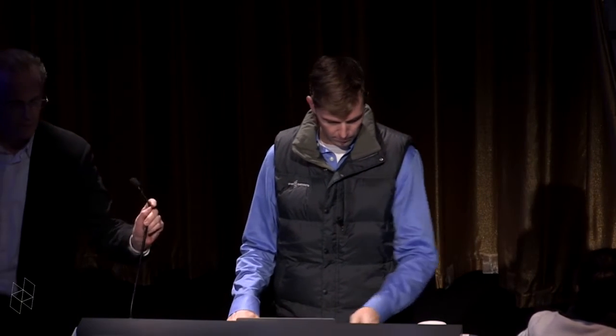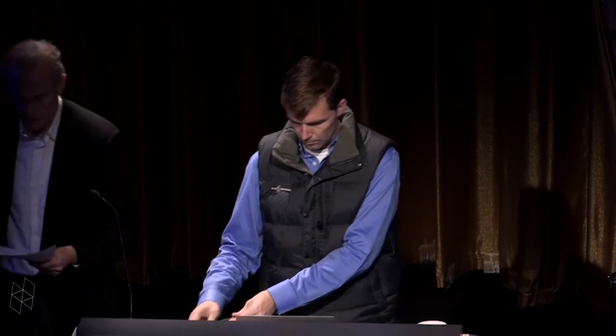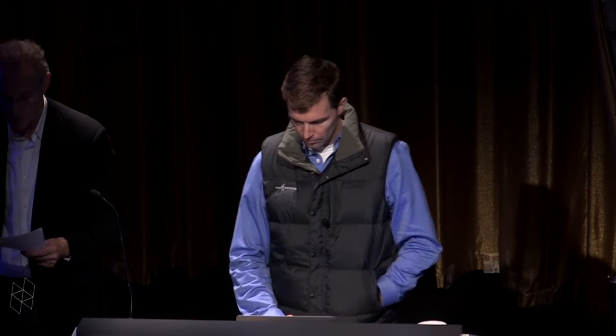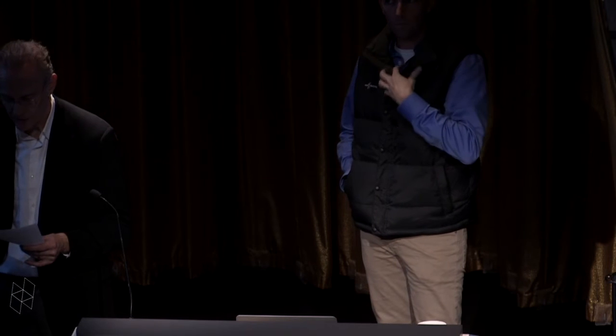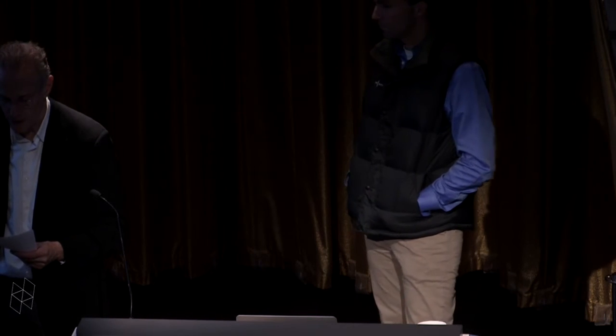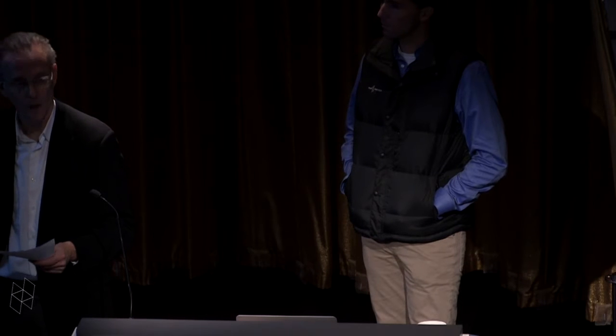Our first speaker is Rob Wood. He's the Charles River Professor at Harvard's School of Engineering and Applied Sciences, and is a founding core faculty member of the Wyss Institute for Biologically Inspired Engineering. Rob is the founder of the Harvard Microrobotics Lab, which leverages expertise in microfabrication for the development of biologically inspired robots. His current research interests include new microscale manufacturing techniques, fluid mechanics, flapping wings, control of sensor-limited and computation-limited systems, active soft materials, and morphable soft-bodied robots. He received the Presidential Early Career Award for Scientists and Engineers from President Obama for his work in microrobotics.